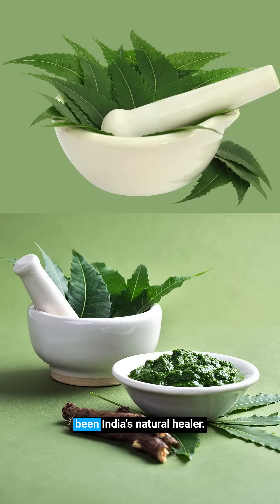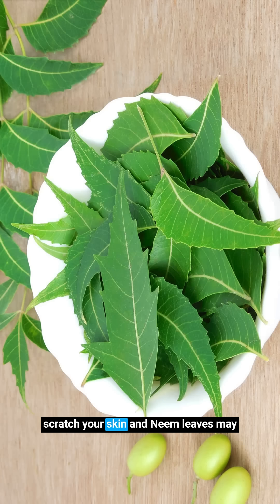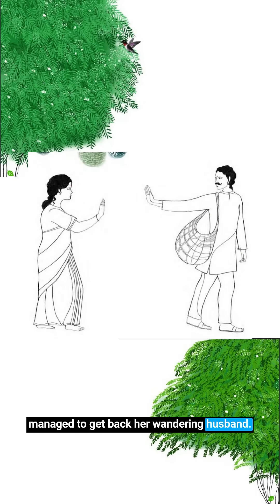For centuries, the neem has been India's natural healer. Its leaves are used for skin care, toothpaste and even pest control. If you've had chickenpox as a child, you may have been given neem leaves to scratch your skin, and neem leaves may have been used in your bathwater too. The neem also finds a place in our folklore and our myths. Here's a lovely story about how a clever woman managed to get back her wandering husband with some help from tamarind and neem trees.